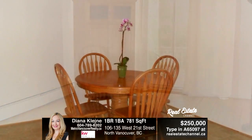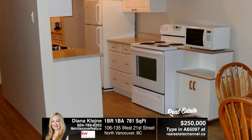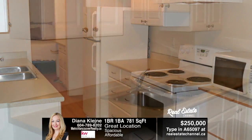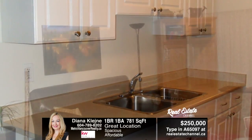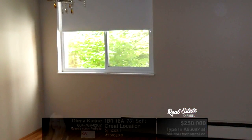A huge 781 square foot one bedroom and den in a convenient Central Lonsdale location. This south-facing unit is on the ground floor for easy access and has real hardwood floors. Your kitchen is tastefully updated and has extra cabinets added in the den. A must-see — call Deanna Kleena to view at 604-789-8202.